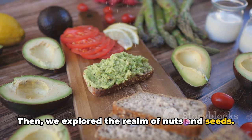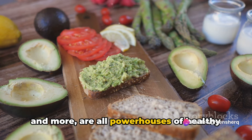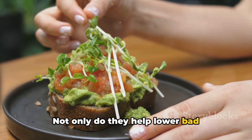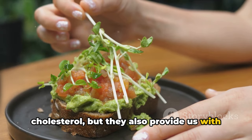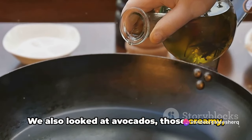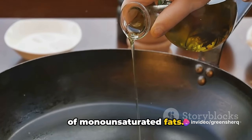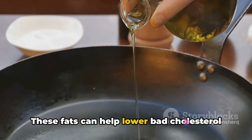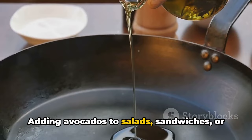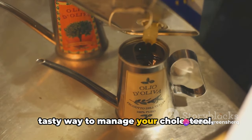Then we explored the realm of nuts and seeds. Almonds, walnuts, flax seeds, chia seeds, and more are all powerhouses of healthy fats and fiber. Not only do they help lower bad cholesterol, but they also provide us with energy and keep us feeling full longer. We also looked at avocados — those creamy, delicious fruits that are a great source of monounsaturated fats. These fats can help lower bad cholesterol levels and raise good cholesterol levels. Adding avocados to salads, sandwiches, or even enjoying them on their own can be a tasty way to manage your cholesterol.